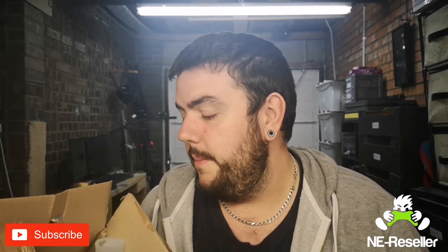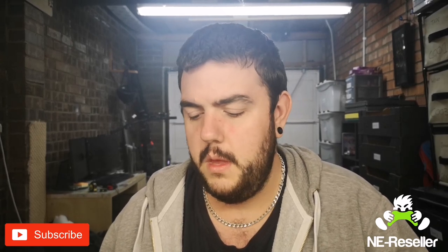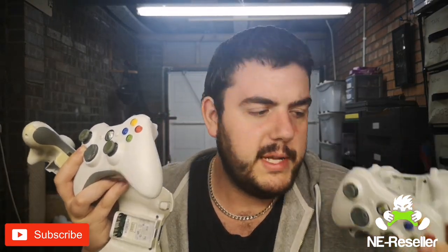I'm going to give them a good clean because some of them are a little bit dirty — really dirty — and then get them packed up into little poly bags so they're protected and put into bundles. The next thing I bought, and I'm going to try not to drop them, is again from the same guy: five Xbox 360 controllers.